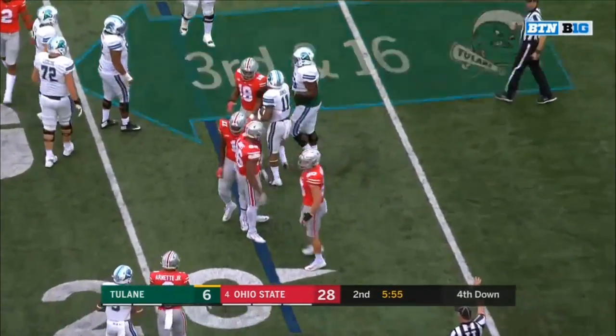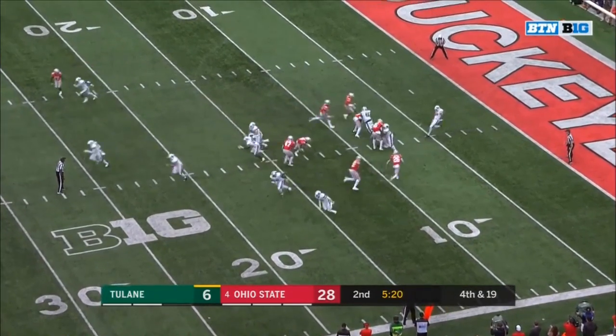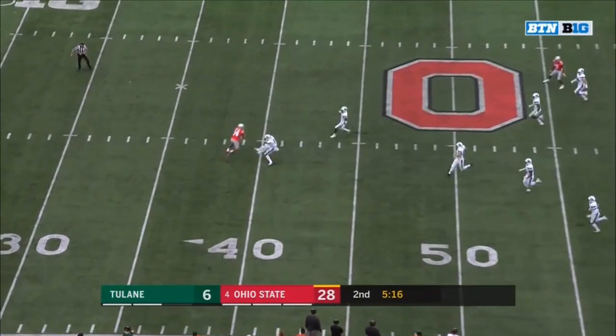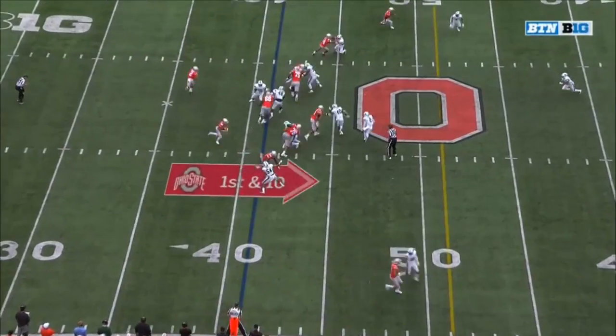Draymond Jones, who had such a huge game against TCU. Ohio State pressure coming — got rid of it. K.J. Hill at the 39, and Hill not going too far. Good coverage downfield by Tulane.